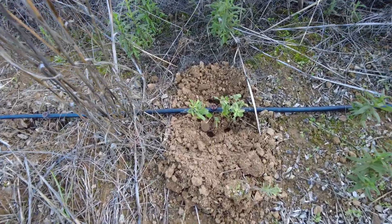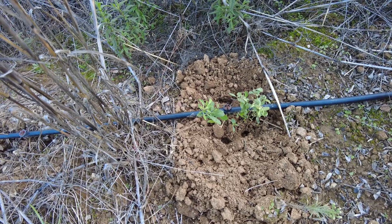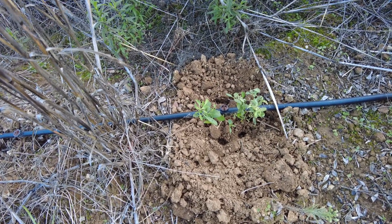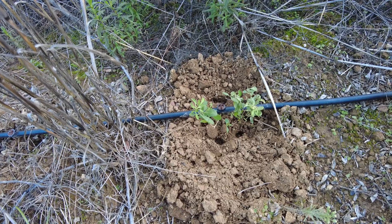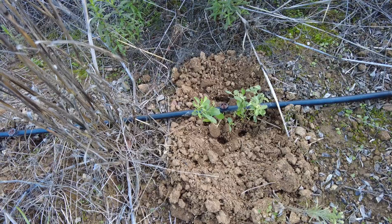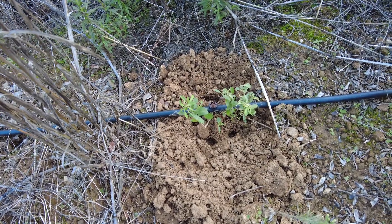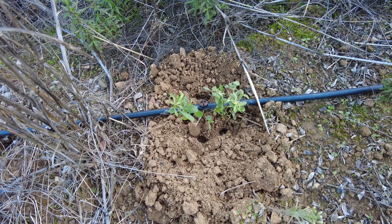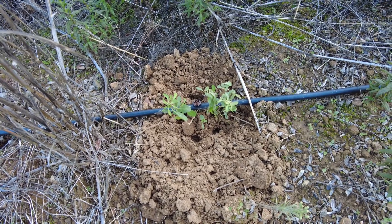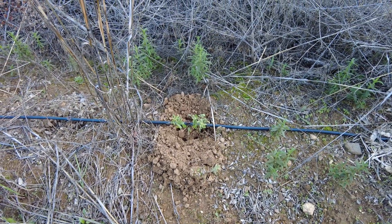The newest addition, planted today: Lycium barbarum, Goji berry, wolfberry, or red meddler. Also coming from China. I hope it does well in this environment, because they say they are very hardened plants.